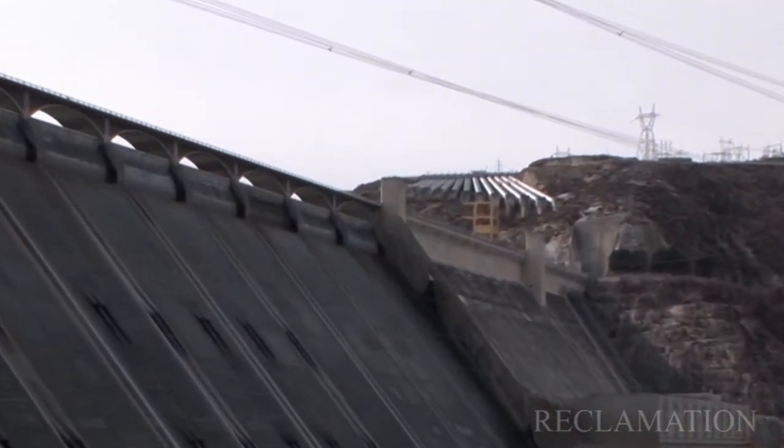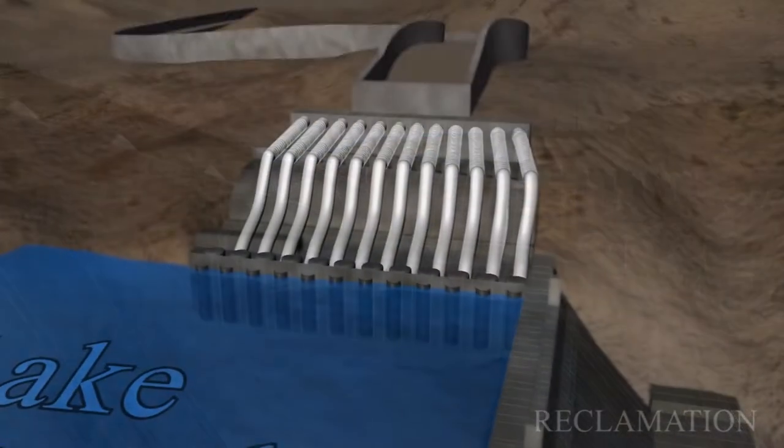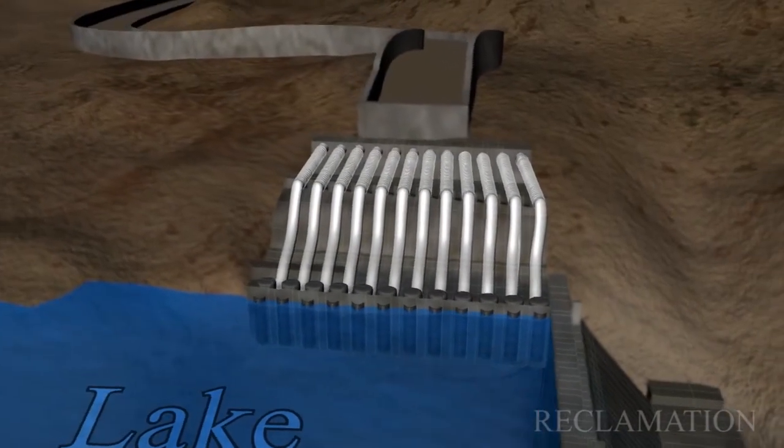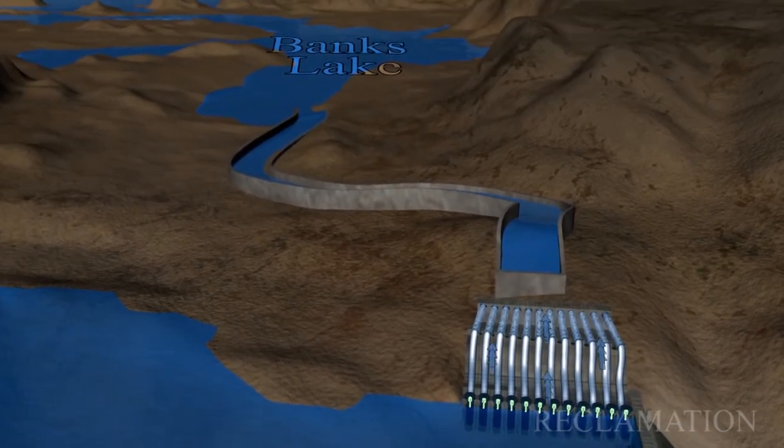I was hired as the project manager for the Keys modernization project, the John Keys III pump generating plant, where we have 12 units which pump the water uphill to Banks Lake.